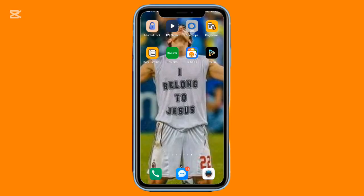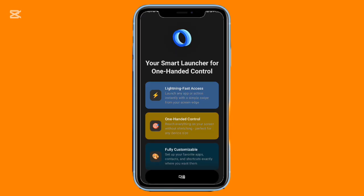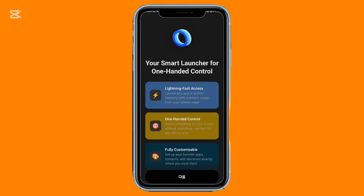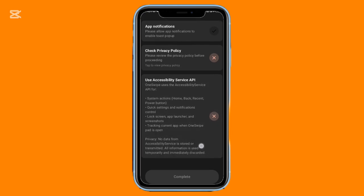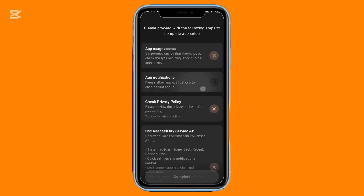If you love speed and convenience, this next app will feel like a power shortcut. A single swipe from the side of your screen opens a customizable panel where you can instantly launch apps or trigger actions. It even suggests recently used apps so your most visited tools are always nearby. You can set it up to take screenshots, open contacts, load websites, toggle system settings, or lock your phone.